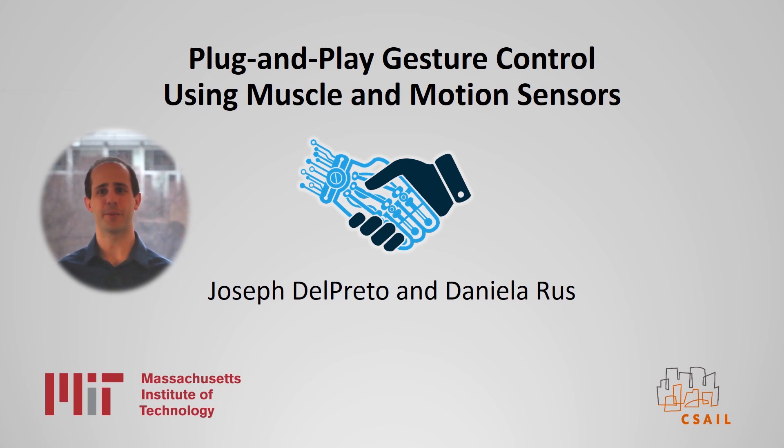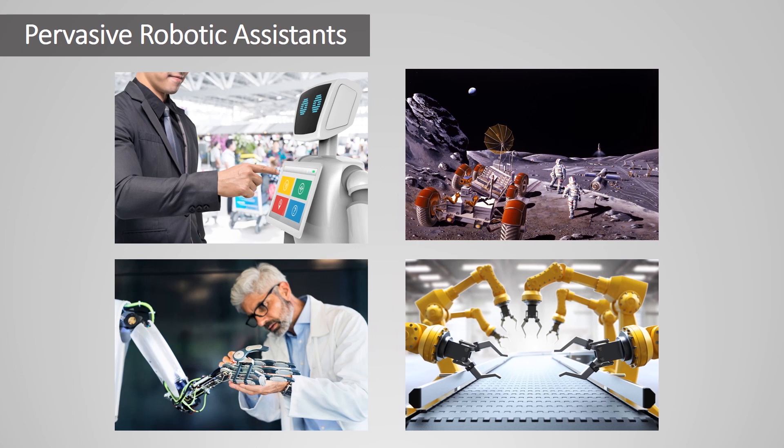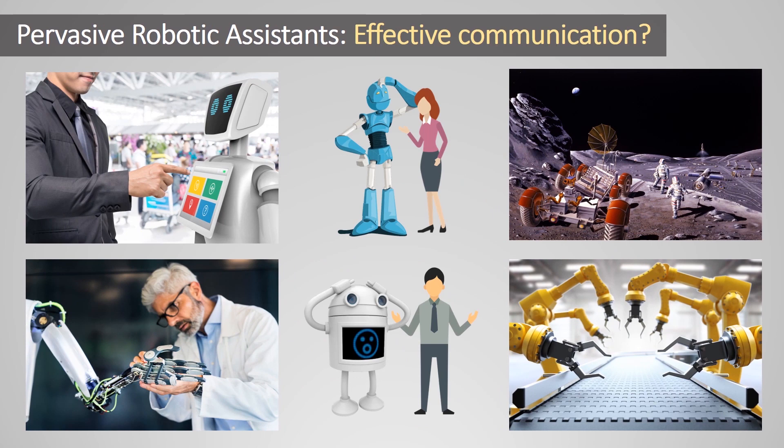Hi, I'm Joseph Del Preto from MIT. Our work uses wearable muscle and motion sensors to detect gestures that can remotely control robots. As human-robot interaction continues to become more effective, robotic assistance can become more pervasive and benefit a wide range of societal applications. Whether working directly with or remotely controlling a robot, there is still often a communication barrier. We'd like to reduce this gap by allowing robots to understand more of our non-verbal commands and intentions, and make it easy for new users without robot experience to start quickly interacting with robots.